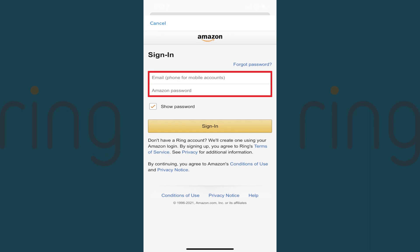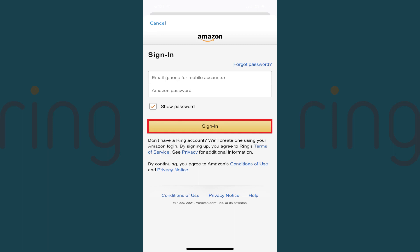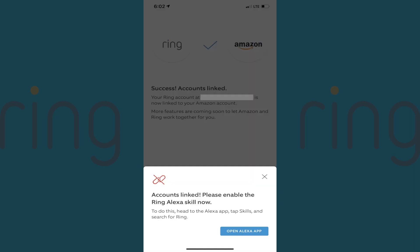Step 5: Enter the username and password associated with your Amazon account, and then tap Sign In. You'll see a confirmation message that your Ring and Amazon accounts are linked.